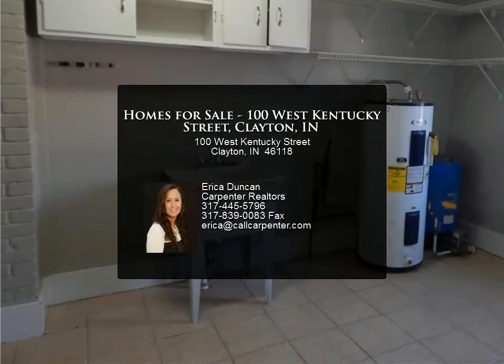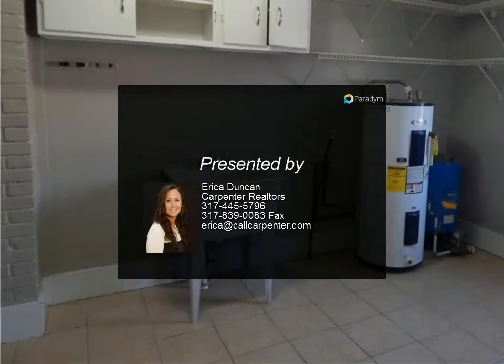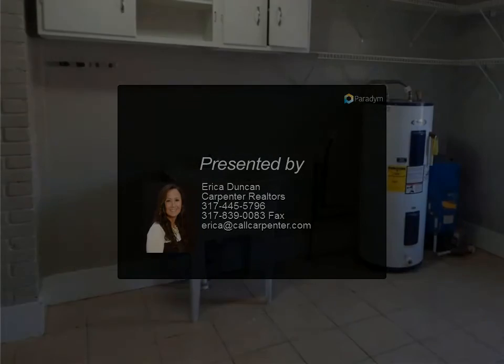Good things do come in small packages and the price matches. For more information, review the details below or contact us.